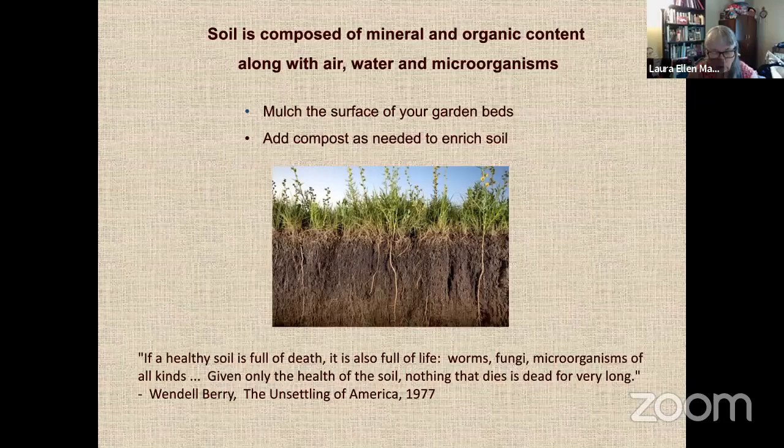The Garden Hotline is managed by Tilth Alliance, sponsored by Seattle Public Utilities and the Hazardous Waste Management Program to teach natural gardening techniques. Tilth Alliance is a combination of Tilth Producers of Washington, Seattle Tilth, and Cascade Harvest Coalition, working with consumers, the CSA movement, farms across Washington State, backyard gardeners, and children and adults. As Wendell Berry wrote: 'Given only the health of the soil, nothing that dies is dead for very long' — things die and get recycled, becoming part of soil.